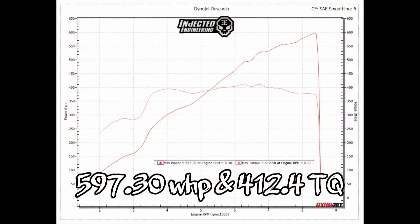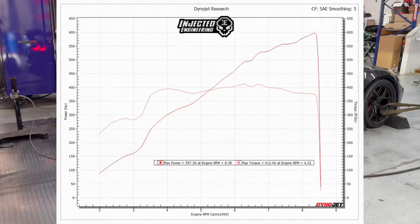He's about to fire it up with the 91s on it — we're going to see what they make. I'm excited. I was really happy with what we made on the 87s — for that price, you can't beat it. The first pull was good. I'm not going to tell you what it was yet — we're going to get another one here and you're going to see.